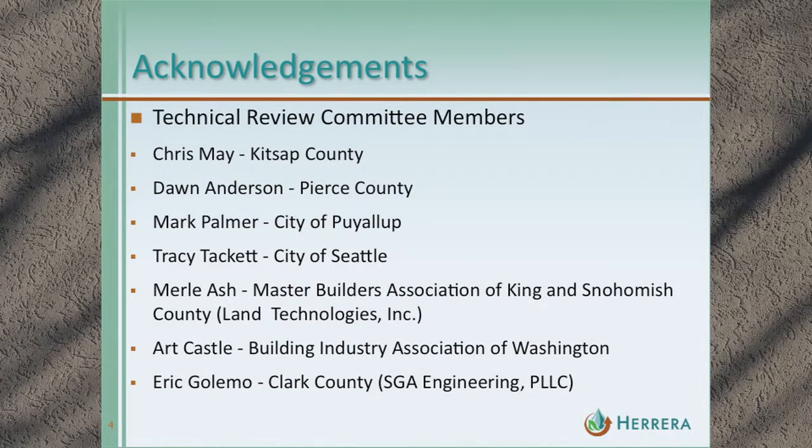Before I get into the details, I also want to thank the members of the technical review committee. We established a small committee to help determine how the sites should be developed in a representative way, as well as how jurisdictions around the region are going to implement the stormwater manual. Thanks to Chris May, Don Anderson, Mark Palmer, Tracy Tackett, Merl Ash, Art Castle, and Eric Galimo.